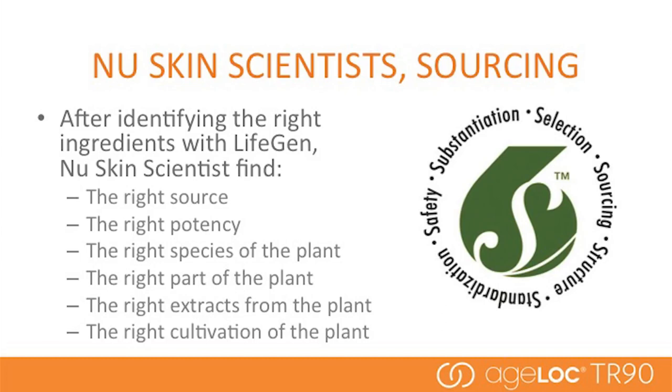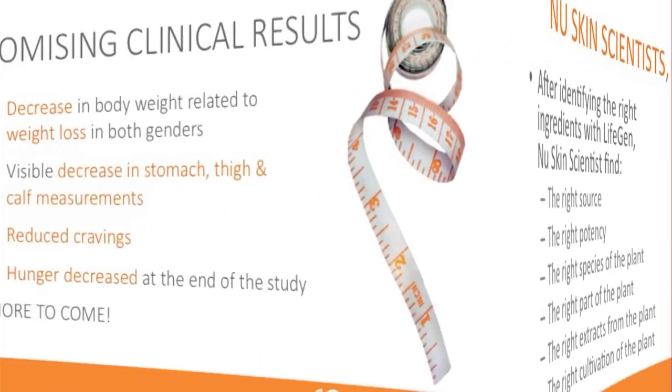All ingredients are not created equal. One of the most critical steps in product development is sourcing the right ingredients. The types of things we look at range from how a plant is cultivated to ensuring consistent active levels of ingredients in our products. In fact, there are only a couple of locations in the world with the ingredients we want and at the right levels, and all of this is validated by the gene expression science that we do.